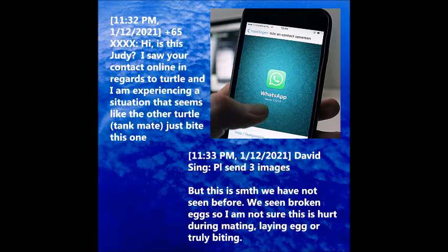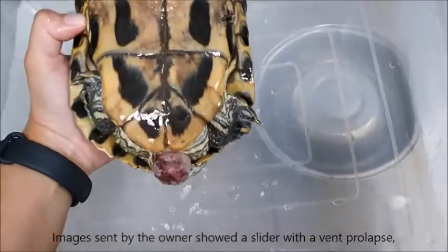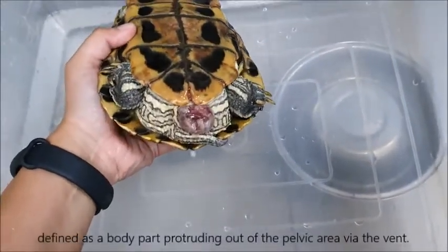Please send three images of your pet. This is something that we have not seen before. We saw broken eggs but were unsure if this was an injury during mating, egg-laying, or a bite. Images sent by the owner showed a slider with a vent prolapse, defined as a body part protruding out of the pelvic area via the vent.